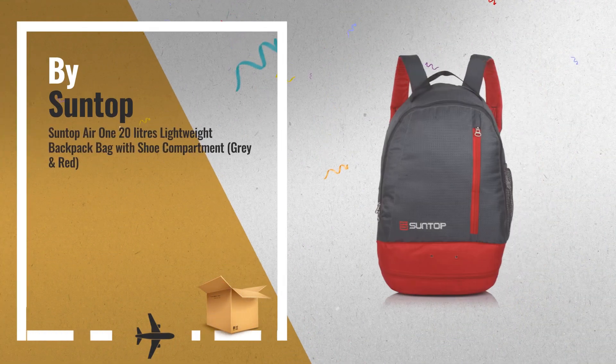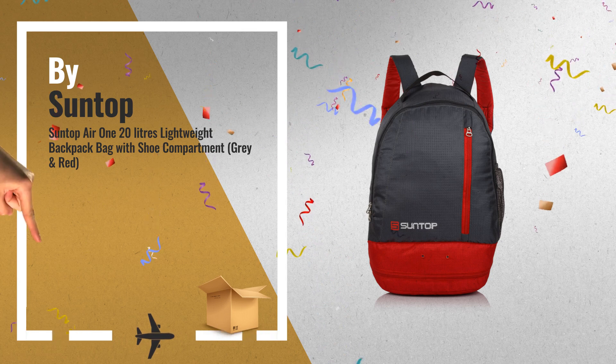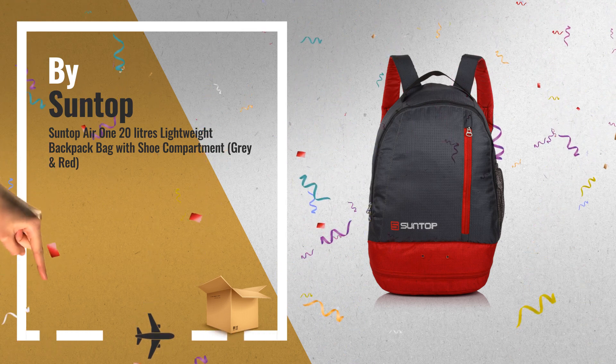Amazon Great Indian Sale is now live. Click the link below and get the best deals for you.